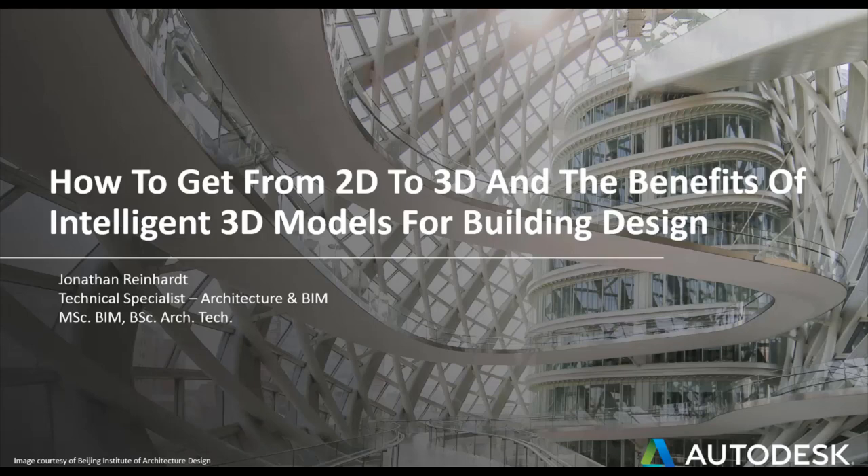Welcome to today's webinar on how to get from 2D to 3D, and I'm going to show some of the benefits of intelligent 3D models for building design as well. My name is Jonathan Reinhart, I'm a technical specialist on architecture and BIM on Autodesk products, and I have a background in BIM and architectural technology. I'm going to share some workflows with you today that will allow you to collaborate and innovate further in your design process.